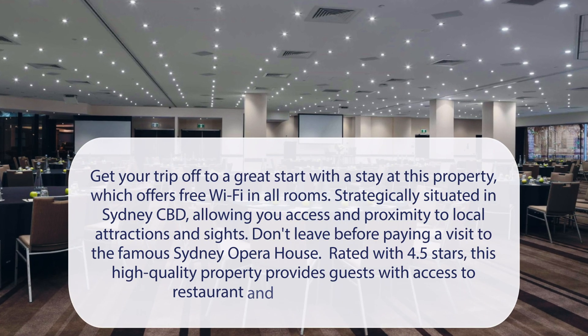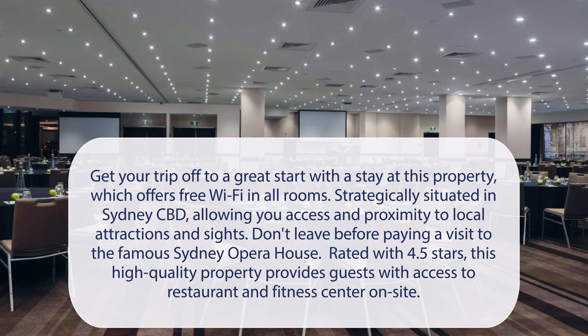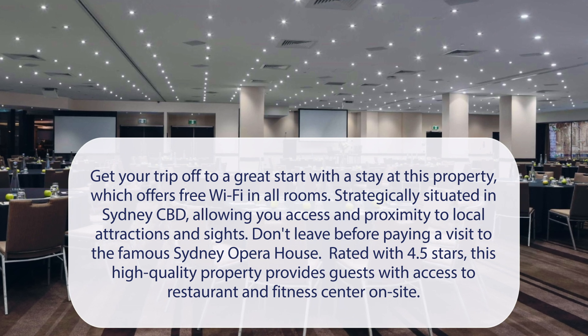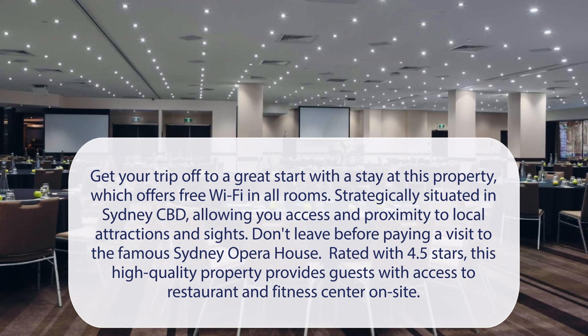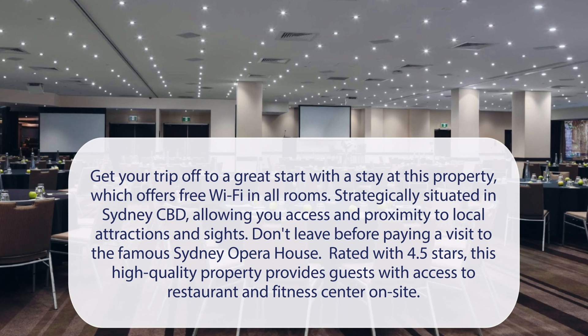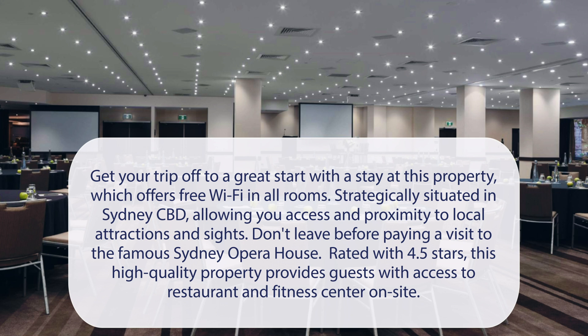At Rydges World Square, get your trip off to a great start with a stay at this property, which offers free Wi-Fi in all rooms. Strategically situated in Sydney CBD, allowing you access and proximity to local attractions and sites. Don't leave before paying a visit to the famous Sydney Opera House. Rated with 4.5 stars, this high-quality property provides guests with access to a restaurant and fitness center on-site.